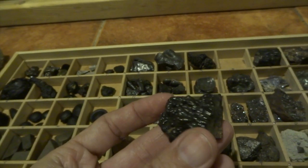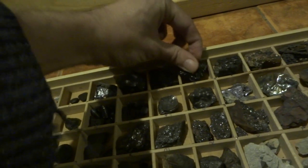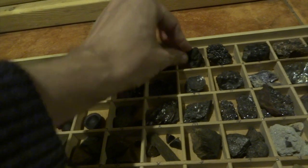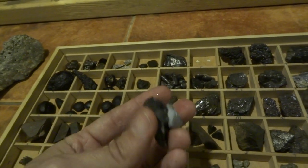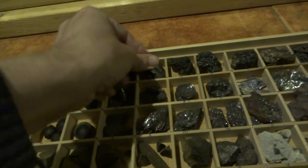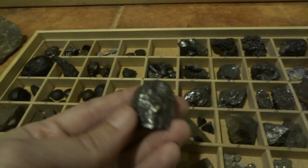Lumpy rocks are also quite often mistaken for meteorites. This is a rock called goethite - here are some more examples. You can see the lumpy texture, and then just metallic-looking rocks - anything that looks a bit metallic quite often leads people to say 'oh that could be a meteorite.'